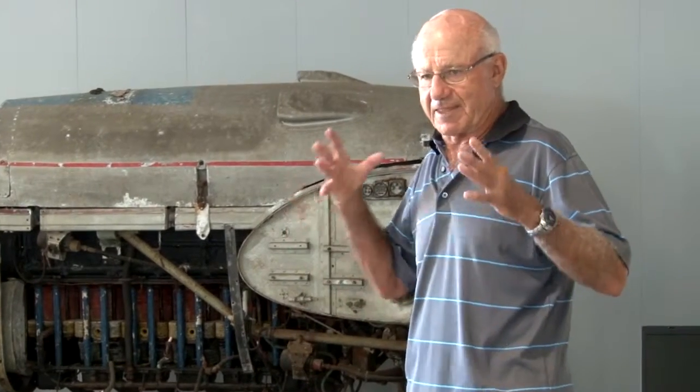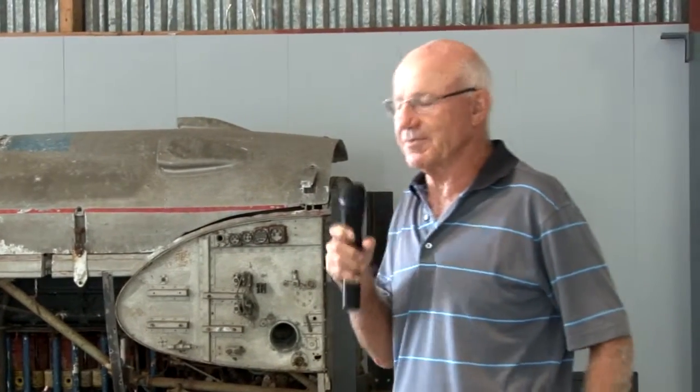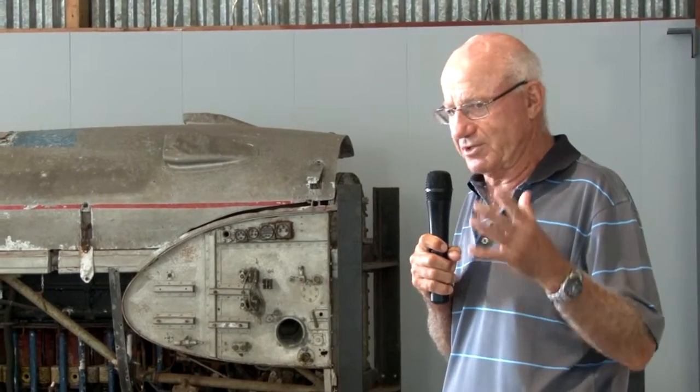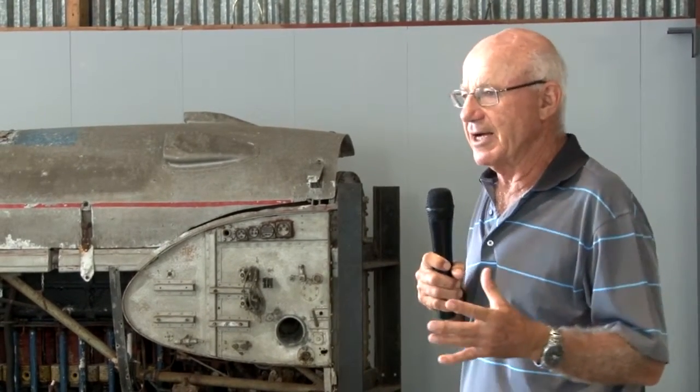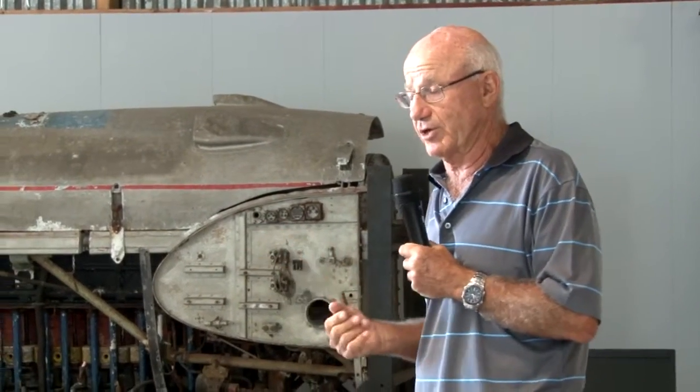Quill said, 'Well that's not going to work. We've got to do it properly.' Some of the other pilots from the Navy agreed with him. They tried it and it worked very well.